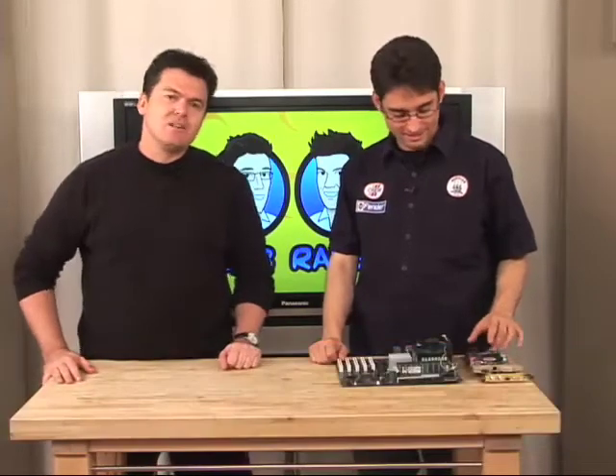Hello and welcome to another fabulous and exciting edition of Lab Rats. My name is Andy Walker. I'm Sean Carruthers. And this is the show that makes your technology simple and hopefully makes you giggle along the way.